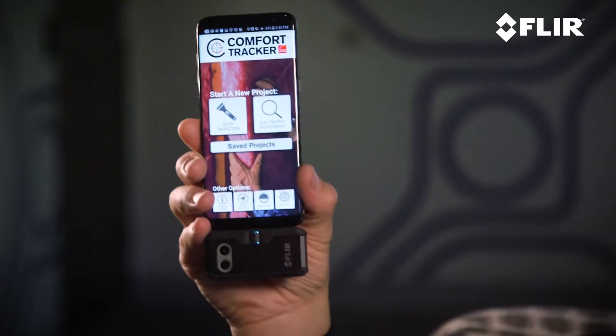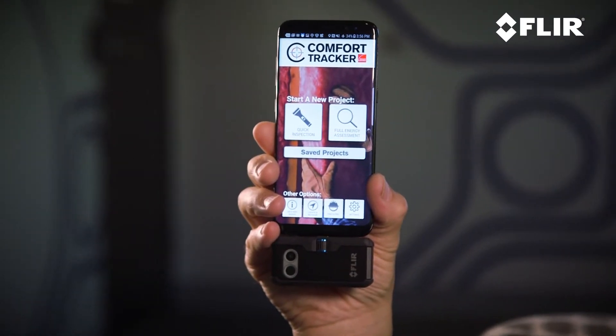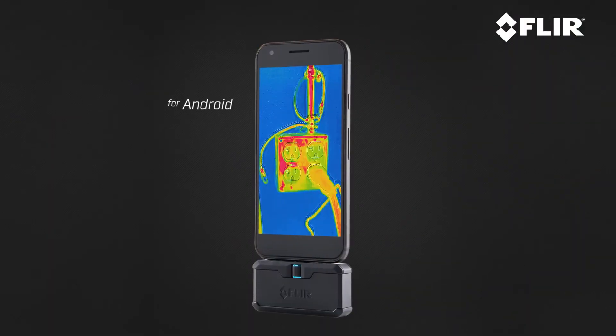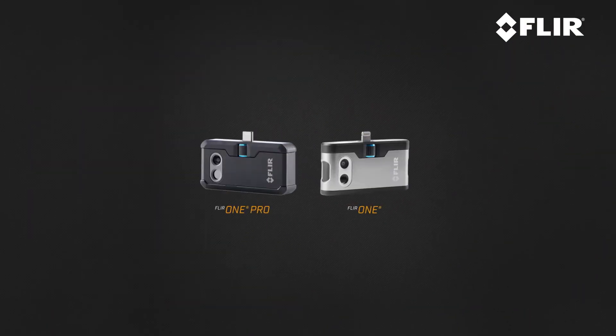Do you want to save money on your monthly energy bills? Who doesn't, right? I'm Cal from FLIR and I'm going to tell you about a cool app that's going to help you do that, called the Comfort Tracker and the Comfort Tracker Plus. The Comfort Tracker app was developed by Owens Corning here in the United States and it's available both for Android and iOS platforms.